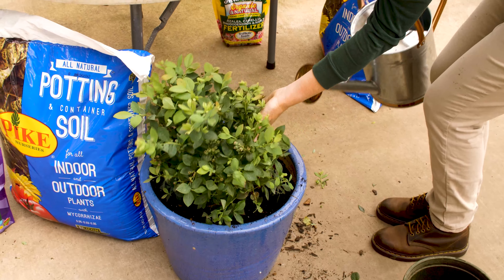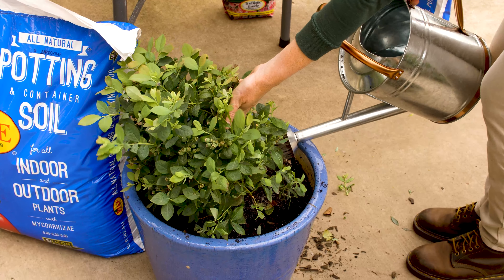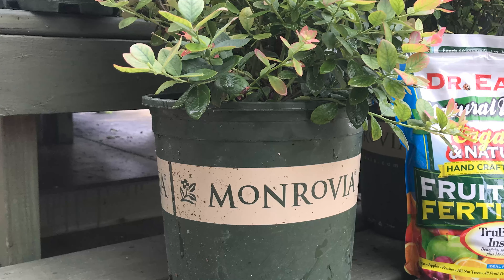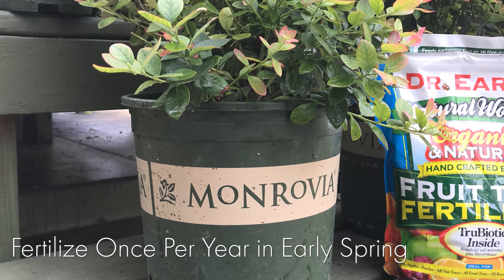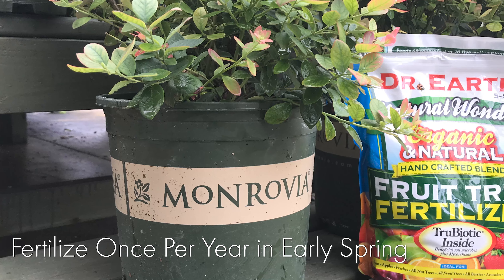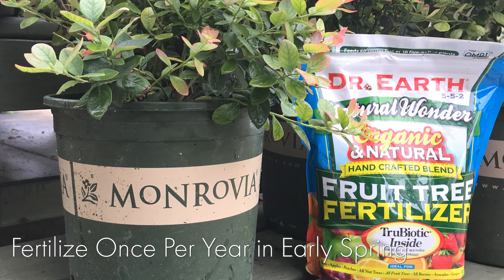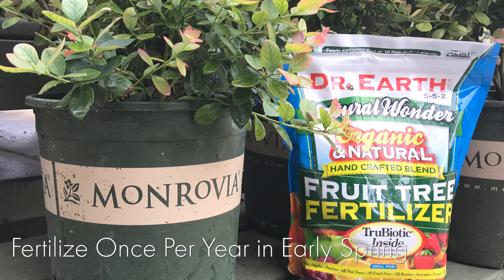Blueberries need one to two inches of water per week. It's important that they get watered consistently, especially when it's hot and dry. Blueberries should be fertilized once per year in early spring before the new leaves come out. We recommend a fruit fertilizer such as the Dr. Earth fruit tree fertilizer.